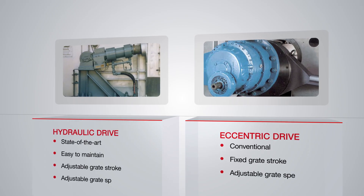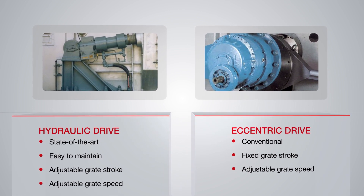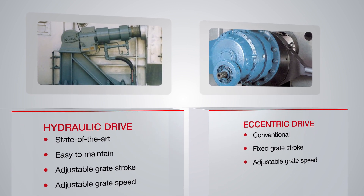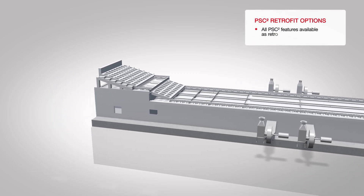PSC Square coolers come with modern hydraulic drives. However, for some market regions, conventional eccentric drives are still the solution of choice. Therefore, PSC Square coolers can be equipped with either of these drives.